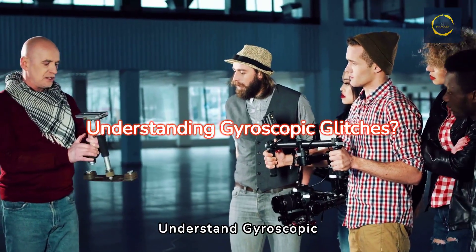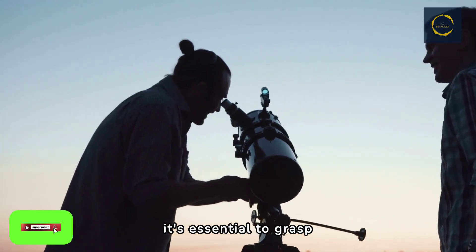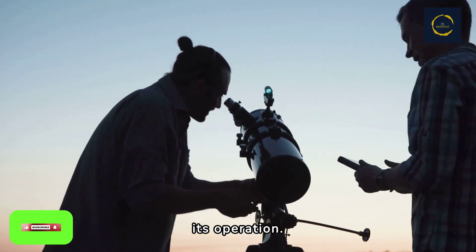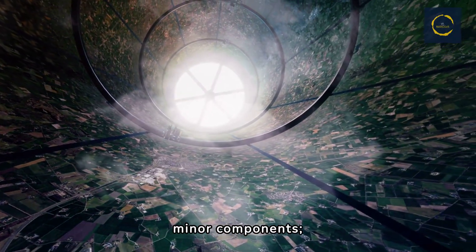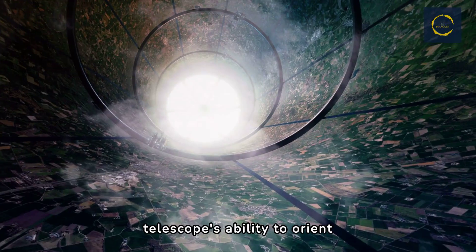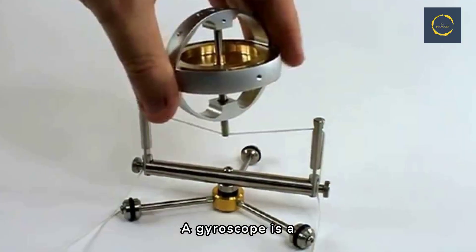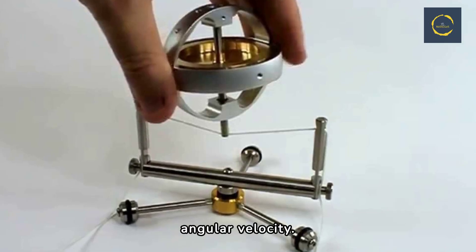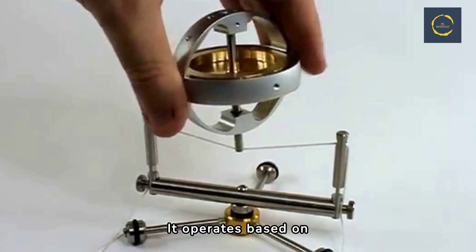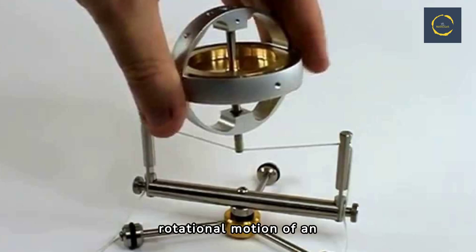First, let's try to understand gyroscopic glitches. To understand the gravity of Hubble's recent issue, it's essential to grasp the role of gyroscopes in its operation. Gyroscopes are not just minor components — they're fundamental to the telescope's ability to orient itself in the vast emptiness of space. A gyroscope is a device used to measure or maintain orientation and angular velocity. It operates based on the principles of angular momentum, which is a measure of the rotational motion of an object.